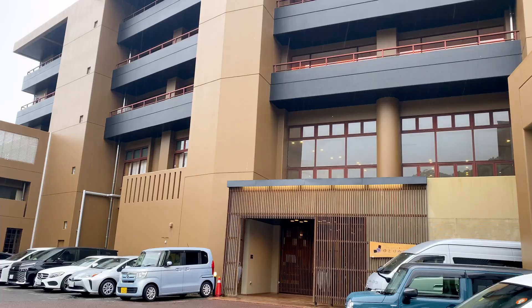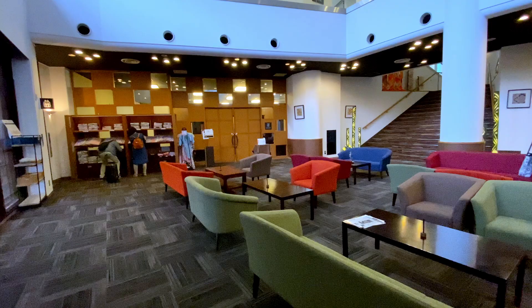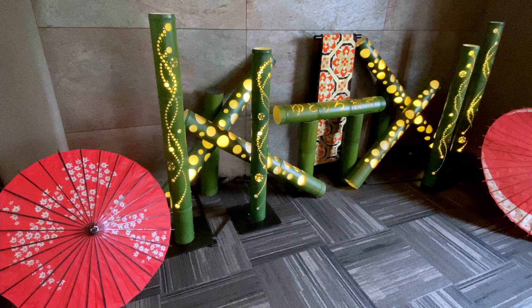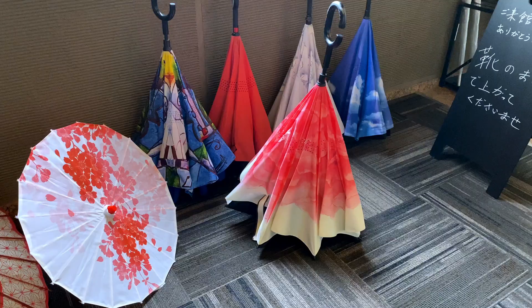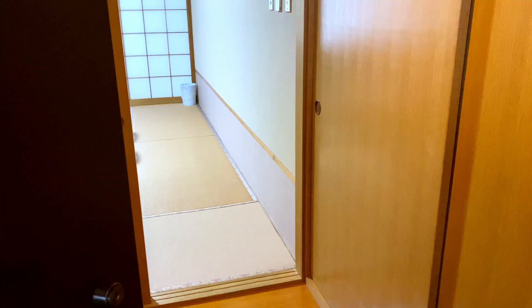Now, time to head to the onsen — one that I can actually bathe in — for some relaxing time and good food, of course. The ryokan I decided to stay at is called Yutoriro Beppu. I read on the reviews that the food is great at this ryokan. Good food is the number one priority for when I'm picking a ryokan.